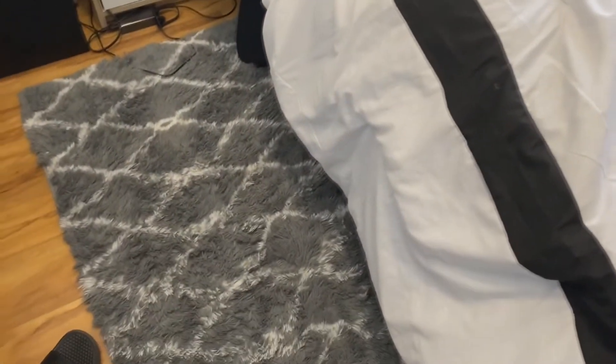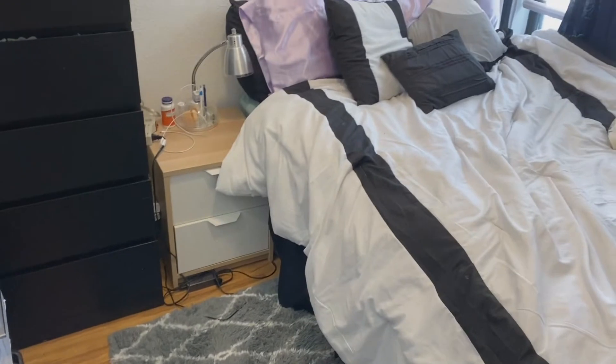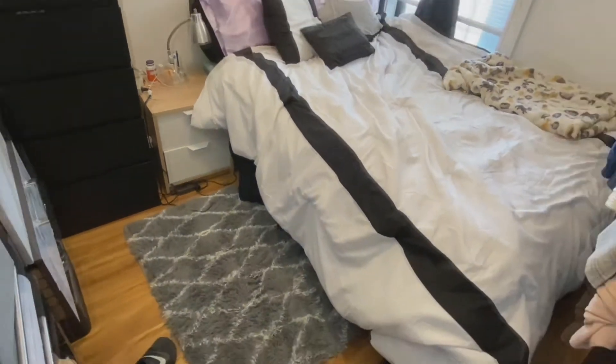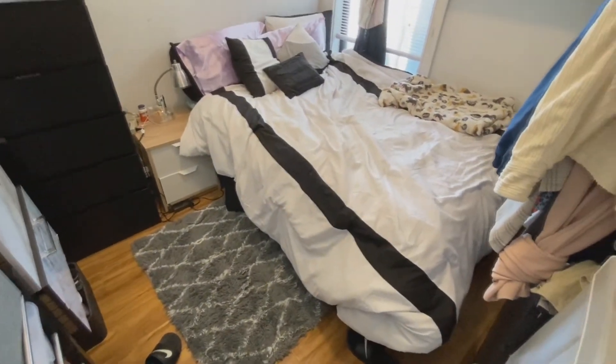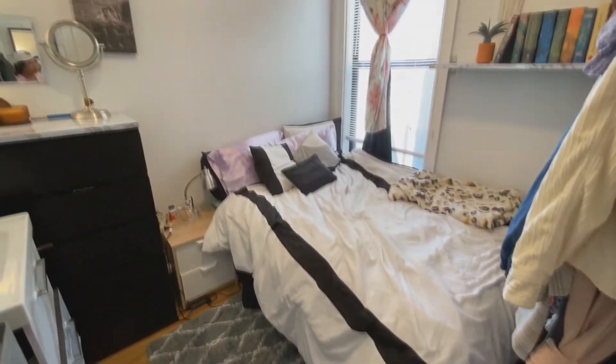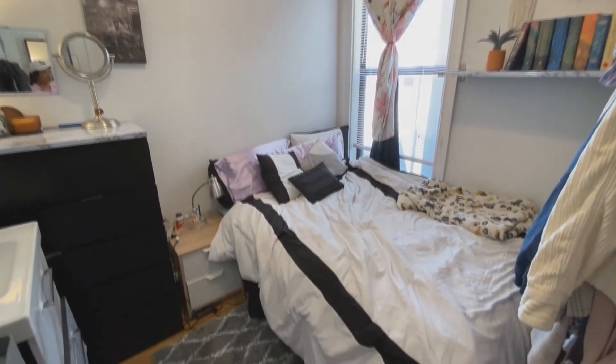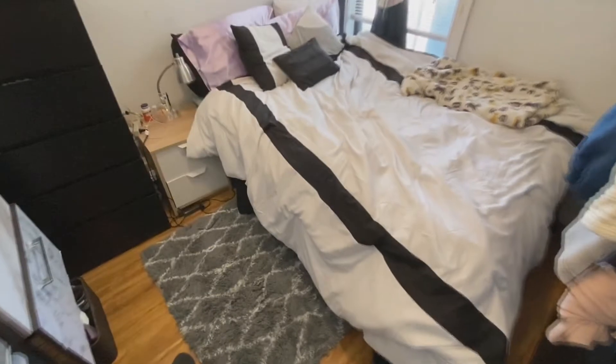This rug is also one of my favorite things because it's so soft. Rugs just make a room look more homey. My rug is from Ross as well — it was like eight bucks. Let me get a wide angle view — check out this wide angle view!